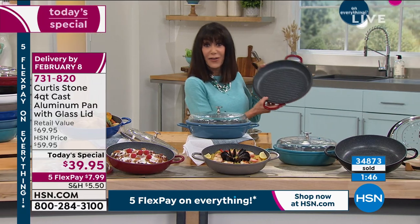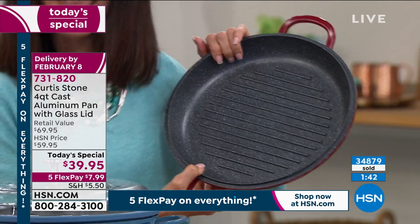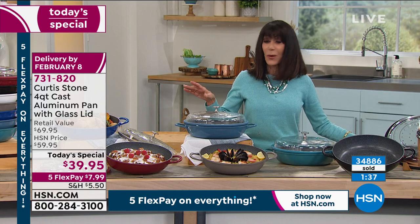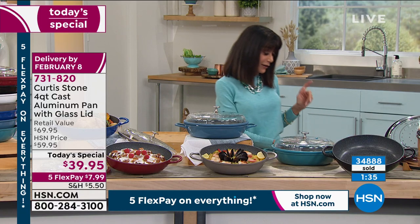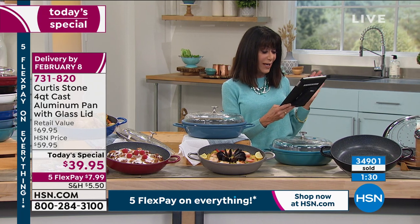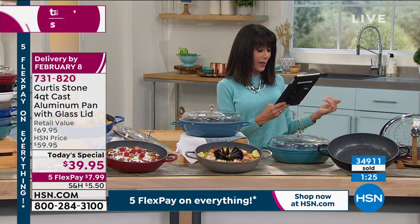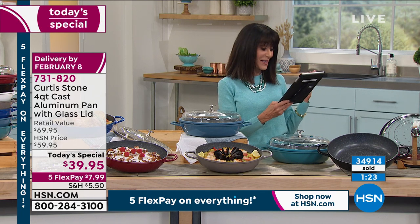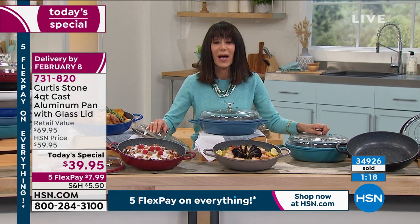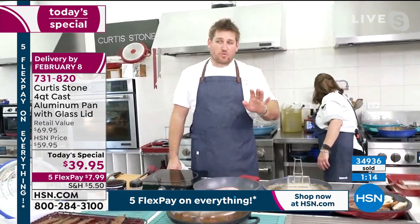Don't forget to pick up the grill pan — it's been incredibly popular today, brand new at only $29.95. And a customer shares: she loves all of Chef's products, has lost count of how many she's ordered, and truly nothing sticks. You can definitely use metal utensils on this as well — it won't scratch, and that's what's so wonderful about it.